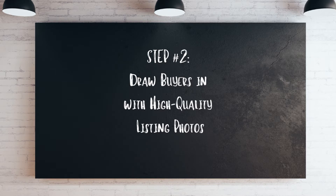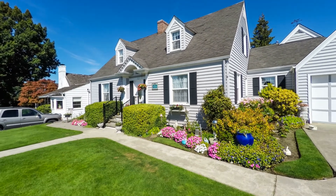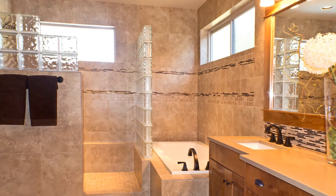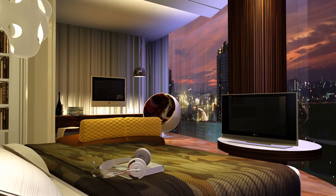A 2018 survey found that 85% of staged homes sold for 6 to 25% more than their unstaged neighbors. Number two: draw buyers in with the highest quality listing photos. You only have one chance to make a first impression with potential buyers, and many buyers will view photos of the listing before they decide whether or not to visit in person. In fact, 80% of buyers find photos very useful in their home search. Listings with high quality photography sell 32% faster than the competition, and more often for more money.